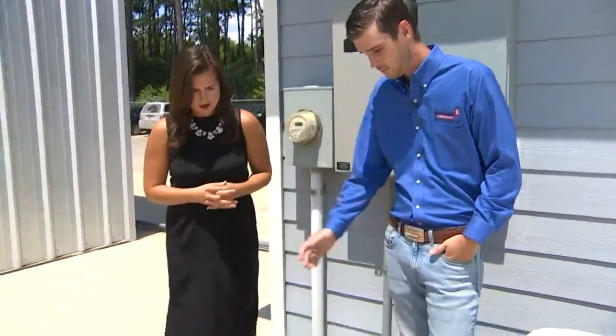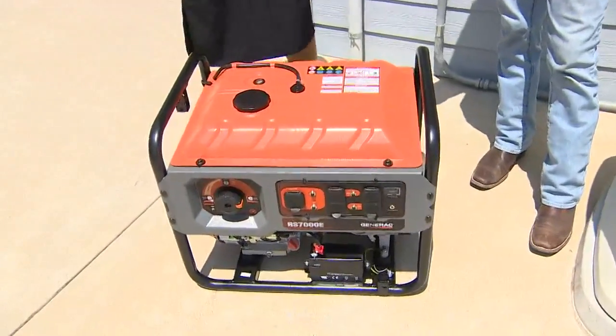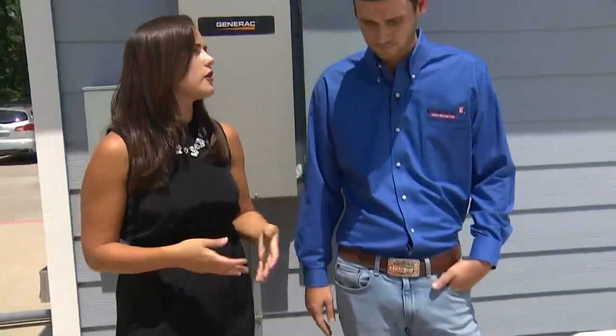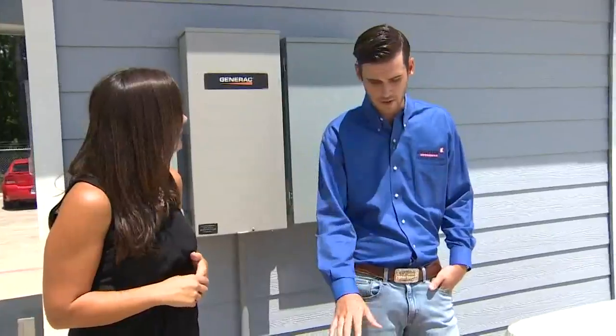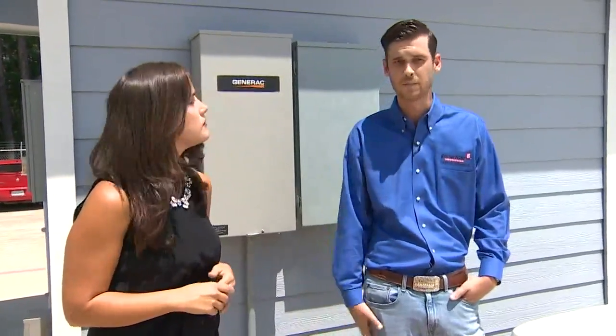This is what you would consider your portable generator solution. It runs on gasoline and will power some essential circuits inside of the house — like a refrigerator, a couple of lights. It won't power the whole home. It's very minimal power to the house — enough for a couple lights, a ceiling fan, and the TV.